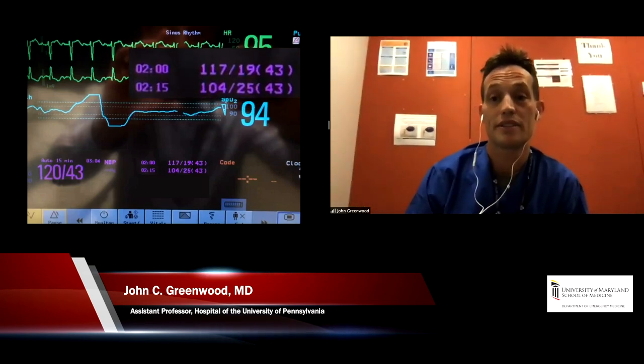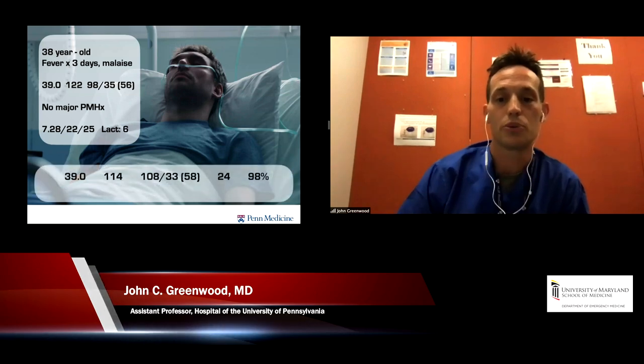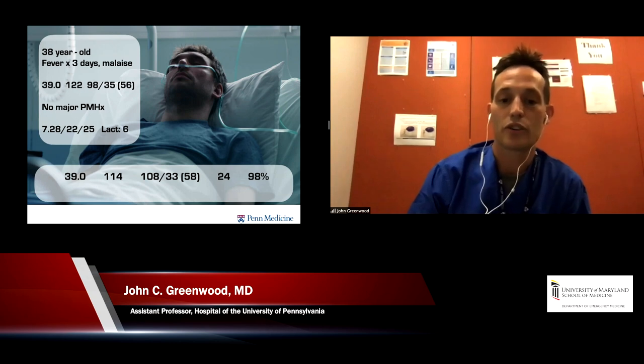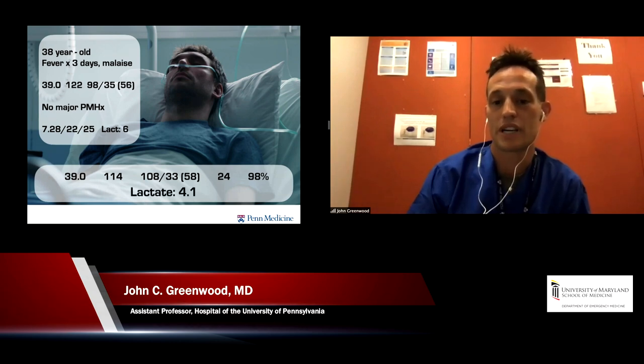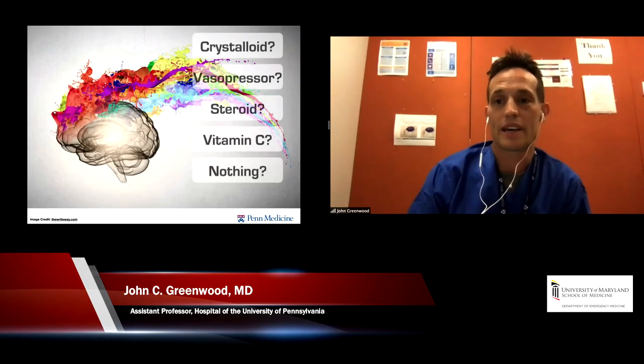We give a little fluid and look at the monitor. We see a systolic that's over a hundred, but a diastolic that's low, and his MAP is maybe a little bit lower. After the first 30 minutes of resuscitation, we check his lactate and it's starting to trend down but still pretty high. So we have some decisions to make.